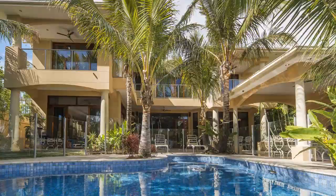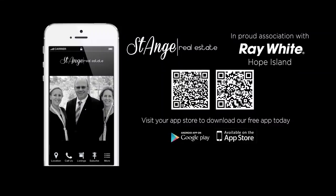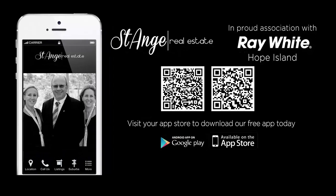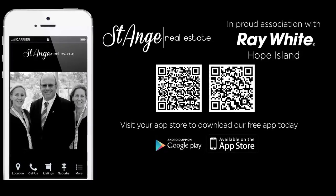A wonderful family home for sale with the St. Ange team of Ray White Hope Island. Thank you.